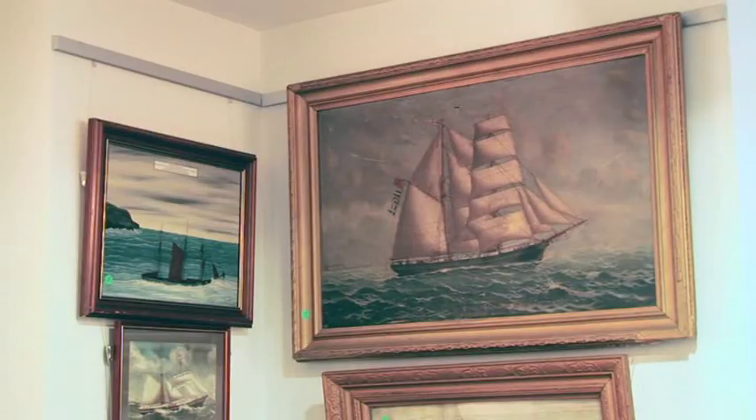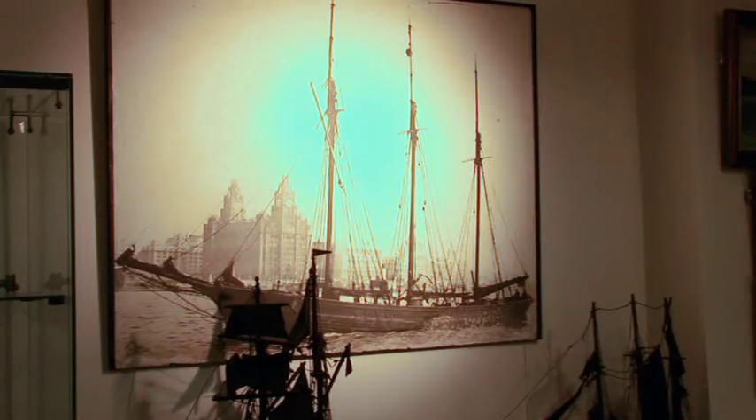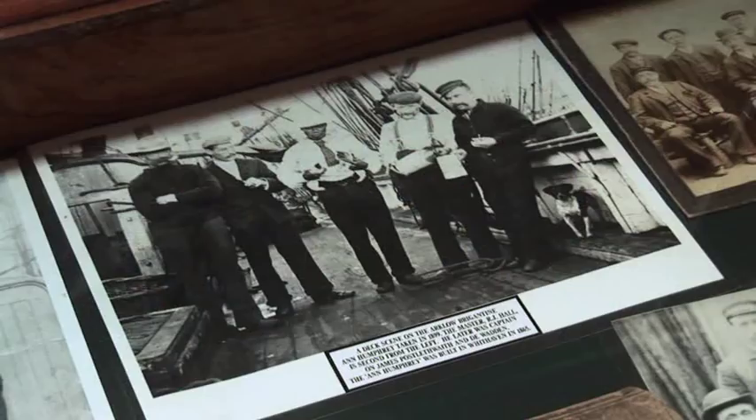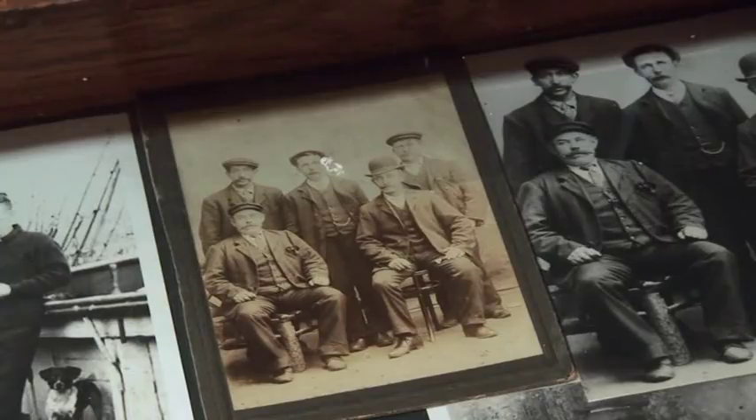The maritime collection records a broad range of history including the majestic tall ships to Australia, the great ocean liners to New York, the Battle of Trafalgar, the Battle of the Atlantic, the Irish merchant schooners and coasters and the lives of those involved.